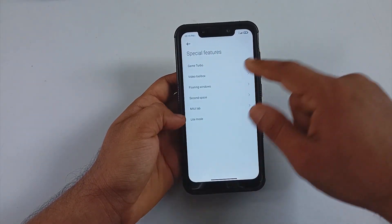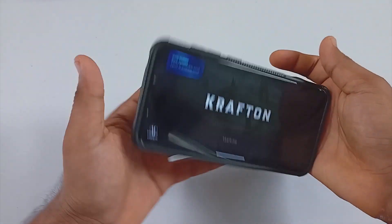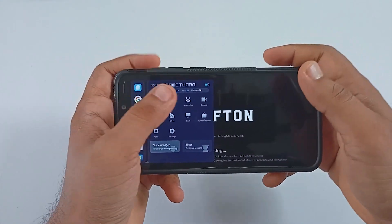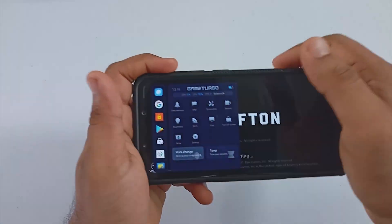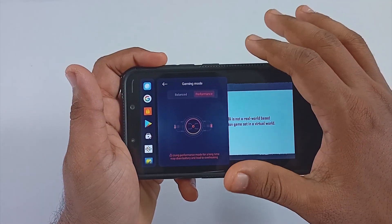The special features include Game Turbo 4.0, which works perfectly fine. I did try the voice changer a bit but didn't get the exact output from it — it works most of the time but sometimes not.